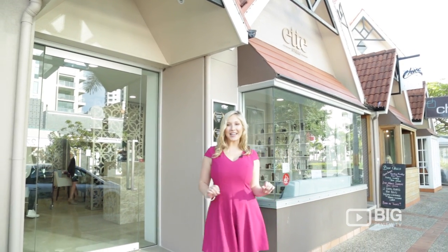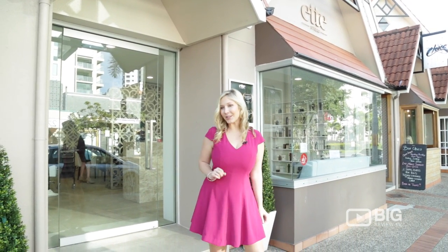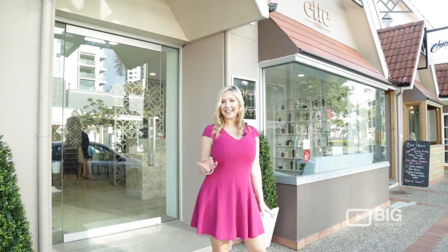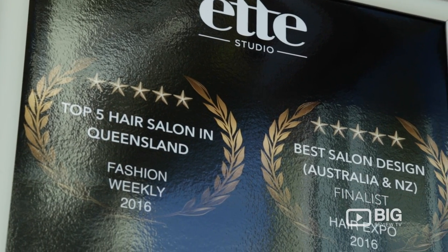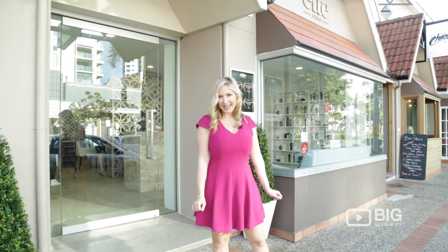Tedder Ave is the place to be seen here on the Gold Coast, and to make sure that you are dinner date ready, I found a classy little salon. I'm Heidi from Big Review TV and this is Ed Studio. This place is all about hair, so let's take a peek inside.